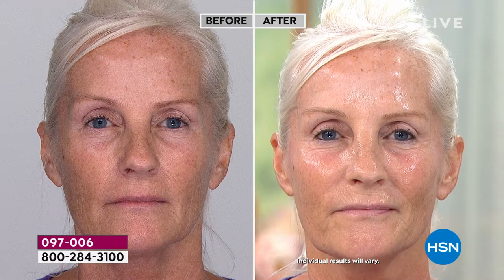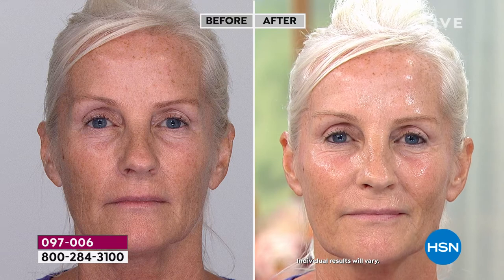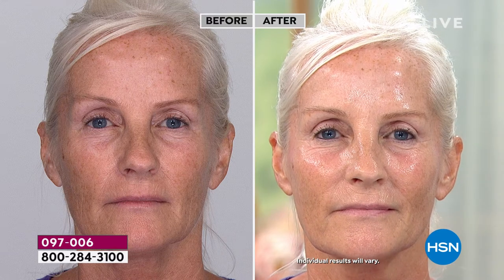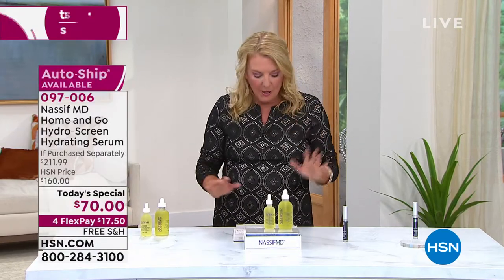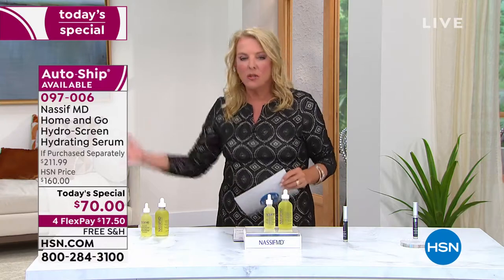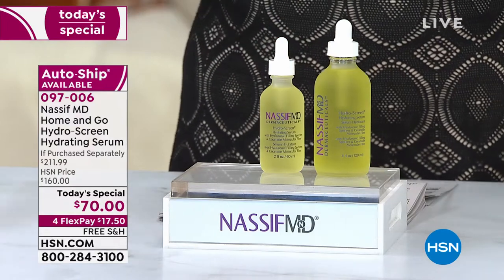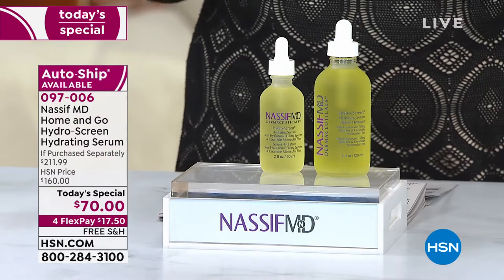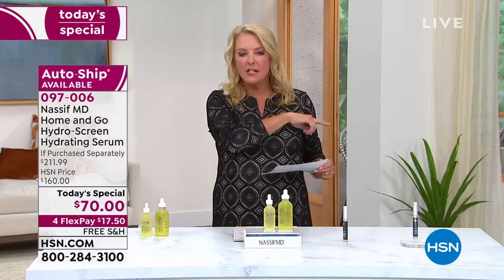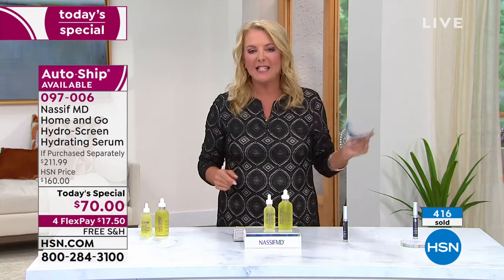Your skin absolutely responds to this. It feels so good — there's nothing you've ever tried that feels as good as this does when you put it on your skin. It is so velvety, so glowy, so radiant. And it's not just me saying that — the hosts use it. We use a lot of products here at HSN. We beat our skin up here. I really rely on this and the detox pads. That is the one-two punch to absolutely transform your skin.